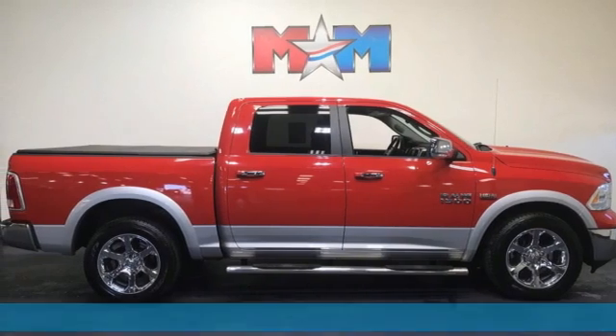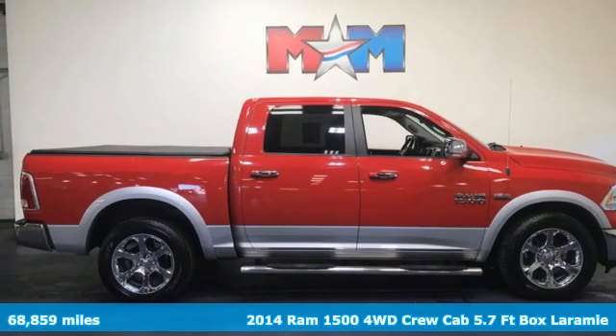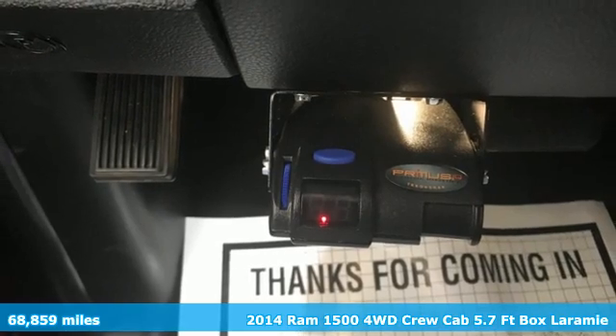Here's a 2014 Ram 1500. Engineered to get things done. Engineered to be a Ram.